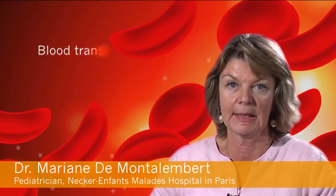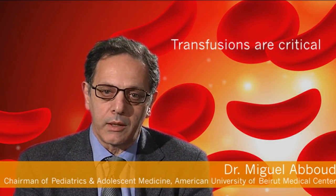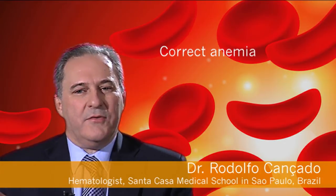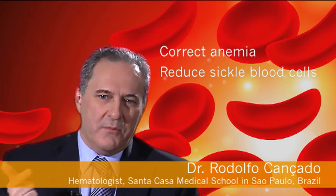If you have a painful crisis or an infection or something else, you may need to have a supply of blood, which is called transfusion. Transfusions are a critical part of the management and care of patients with sickle cell disease. The benefits of blood transfusion are to correct anemia and also to reduce the sickle hemoglobin.